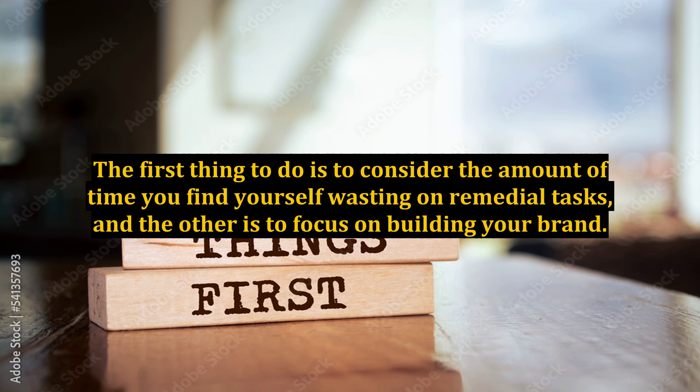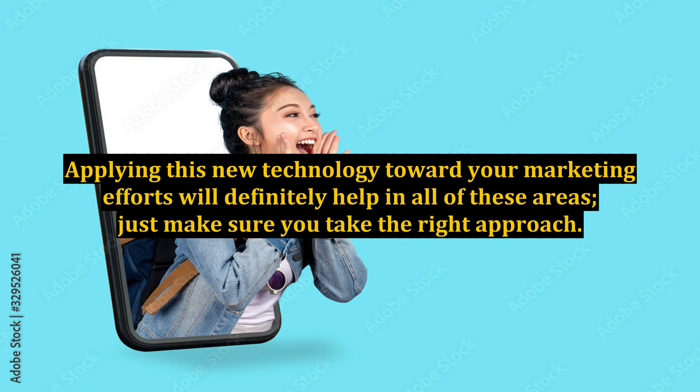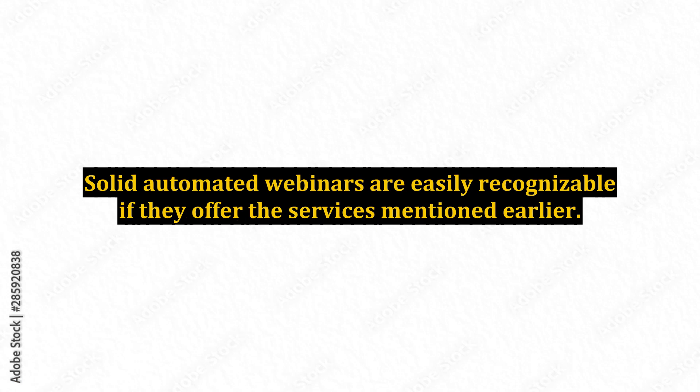The first thing to do is to consider the amount of time you find yourself wasting on remedial tasks, and the other is to focus on building your brand. Future customers will make their purchase decisions based on the way your brand is perceived. Applying this new technology towards your marketing efforts will definitely help in all of these areas — just make sure you take the right approach. Solid automated webinars are easily recognizable if they offer the services mentioned earlier.